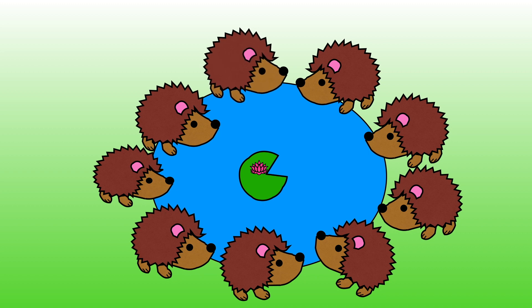1, 2, 3, 4, 5, 6, 7, 8, 9. There are now 9 hedgehogs drinking from the pond. 8 and 1 more is equal to 9.